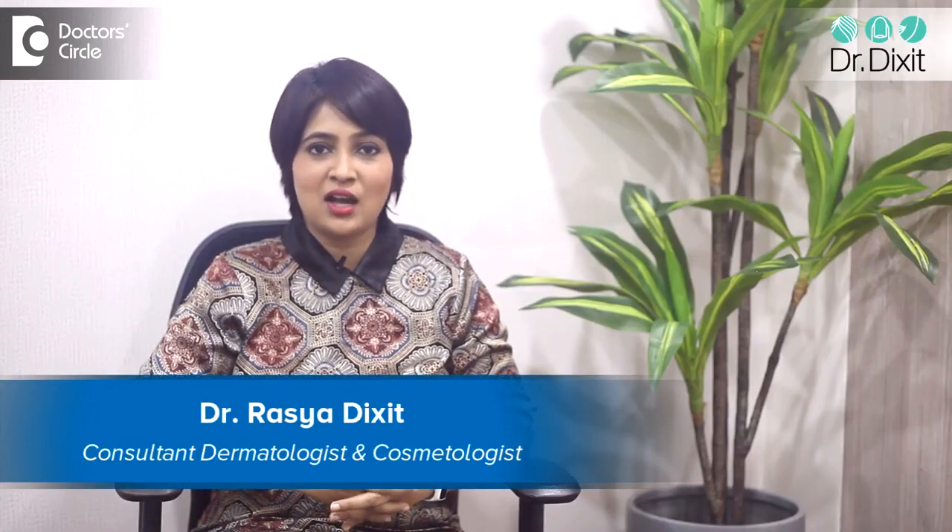Hi, I'm Dr. Rasya Dixit. I'm a dermatologist in private practice from the last 15 years and I work in Bangalore. We are always in search for that beautiful skin glow, and what better for an instant skin glow than a laser skin toning. So let us understand what this laser skin treatment is all about.